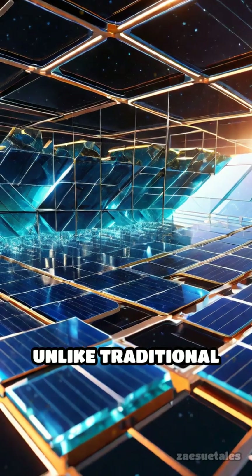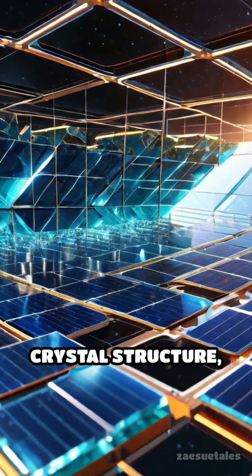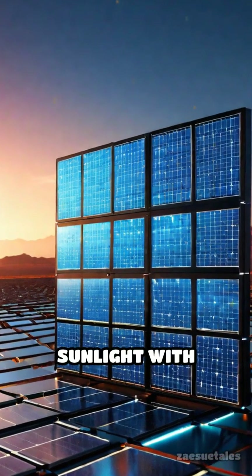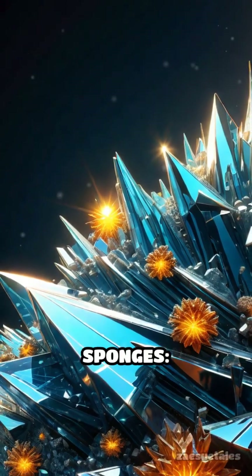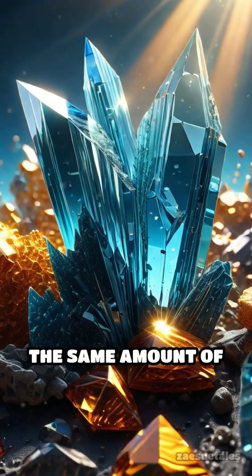Unlike traditional silicon panels, perovskite cells use a unique crystal structure, first discovered in the 19th century, that absorbs sunlight with remarkable efficiency. Think of perovskites as tiny sunlight sponges — their atomic arrangement lets them harvest more energy from the same amount of sunlight.